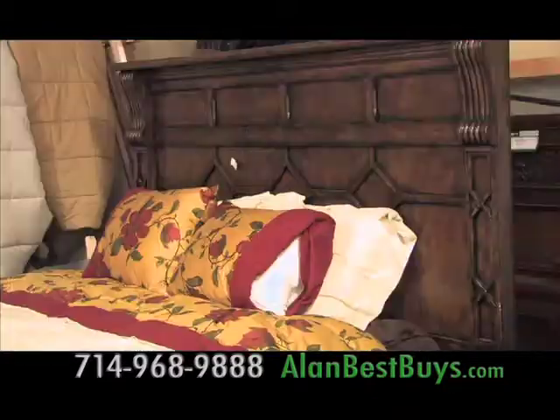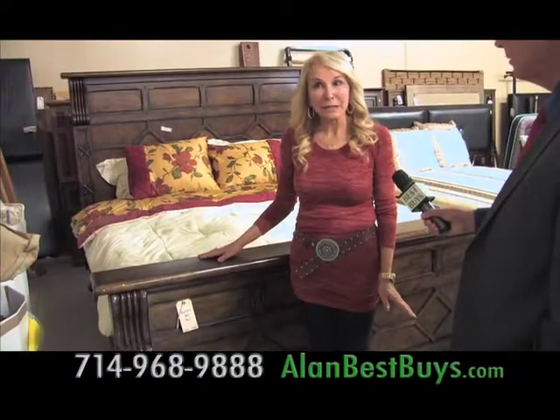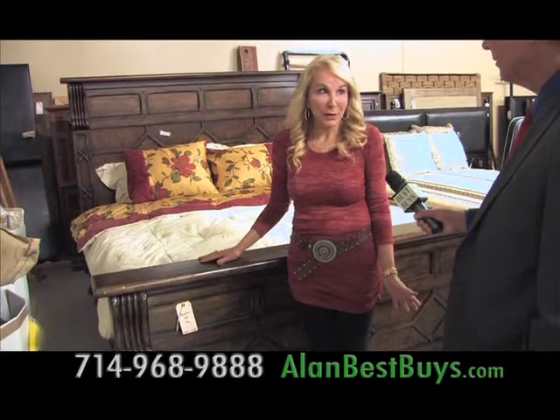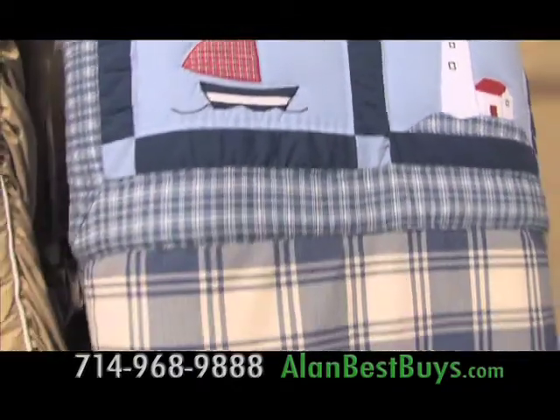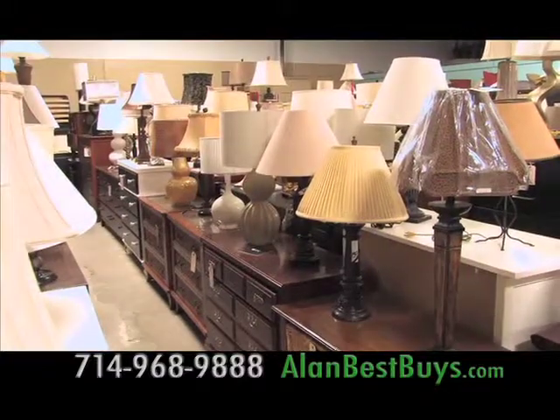There's great bedroom furniture like this bed with headboard, footboard, and rails, selling for $550 — ordinarily close to $1,000. There's custom bedding including one-of-a-kind bedspreads and comforters. Lamps start at $15. Just look at the selection.